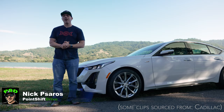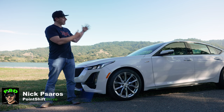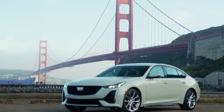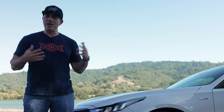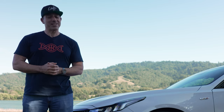Hey guys, welcome back to another video. Today we are going to be taking a close look at the 2023 Cadillac CT5-V. The question I'd like to answer is: is this special enough considering that there's a CT5-V Blackwing that exists? We're going to take a deep dive around the car, take it for a drive, and answer that question. Let's get to it.